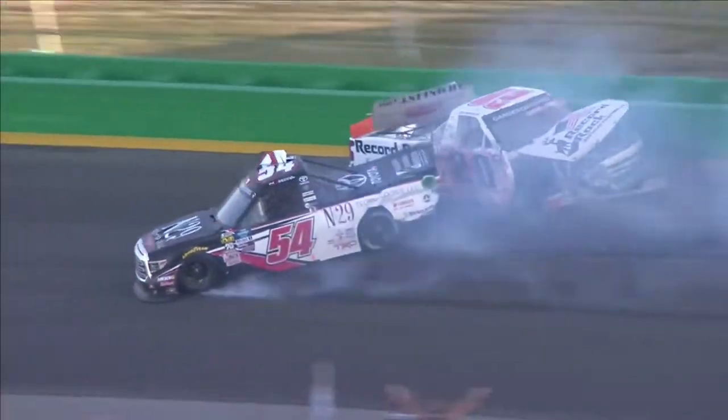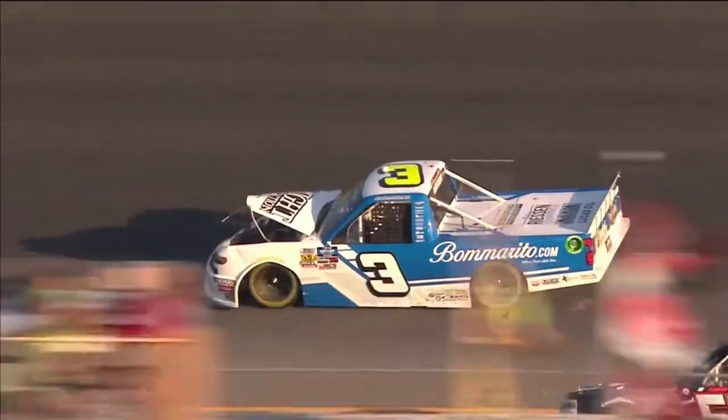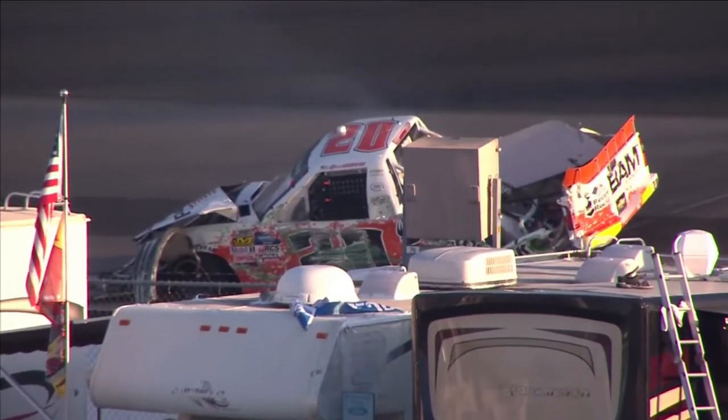You're kidding — the 32. Big hit. Natalie Decker is in the 54 and Spencer Boyd in the 20. Also Jordan Anderson involved. Man, that 20 is torn up.